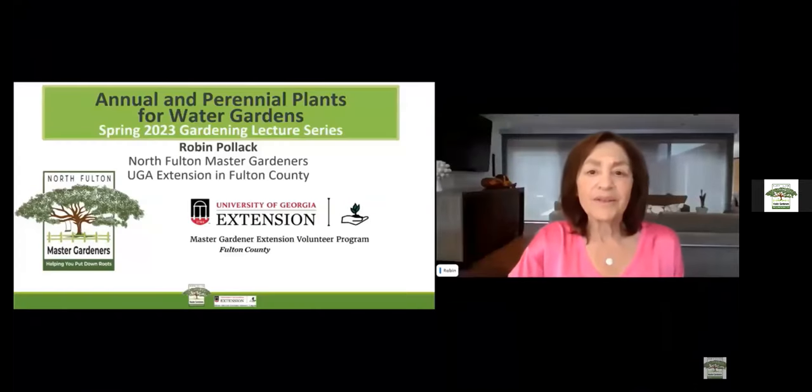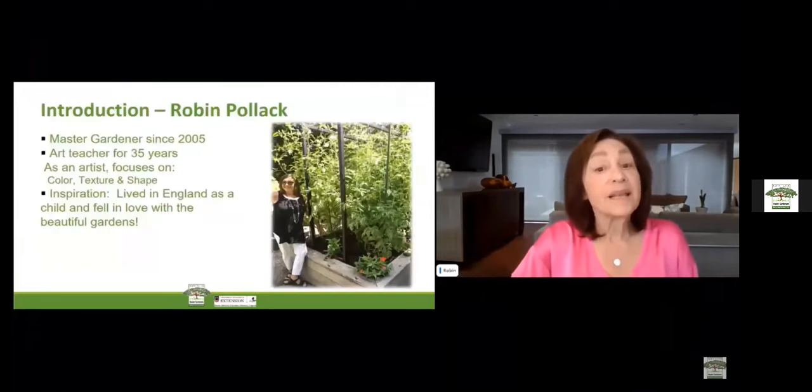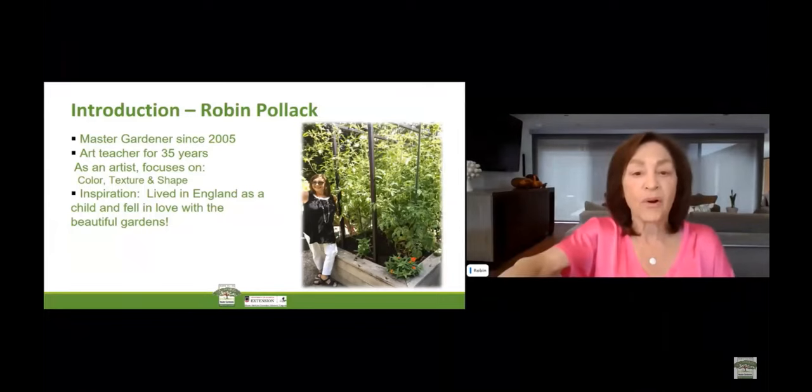Hello and welcome to our gardening lecture series and the final lecture on annual and perennial plants for water gardens. My name is Robin Pollack. I have been a master gardener since 2005 and also an art teacher for 35 years. As an artist, I like to focus on color, texture, and shape in my garden, as well as in my water garden.